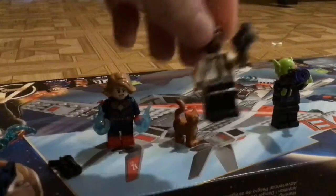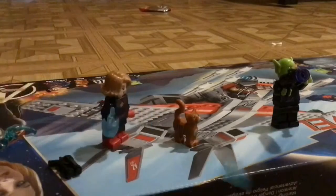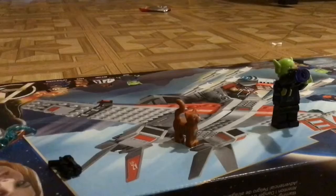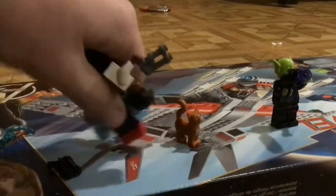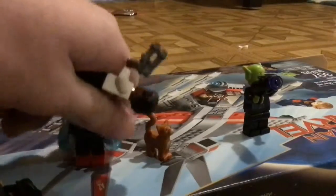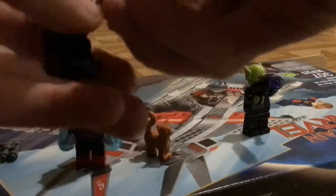Nick Fury was the perfect character out of all of them that had a perfect minifig. For the gun, we only changed one thing. Pretty sure they have black guns, not gray guns. So we take off the gray one and add a black one.